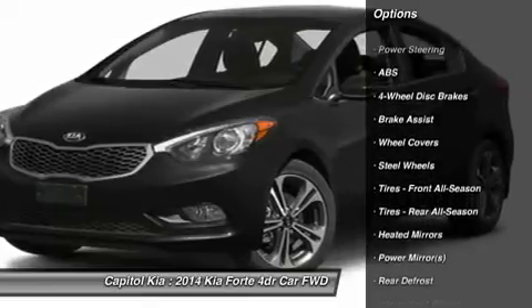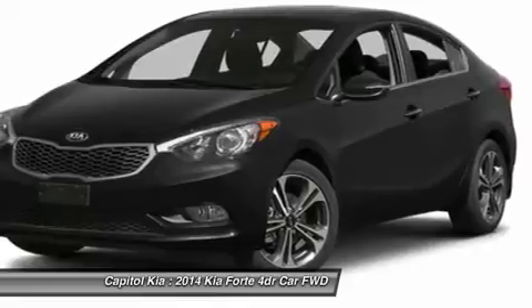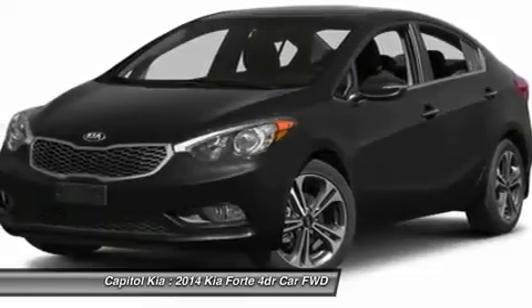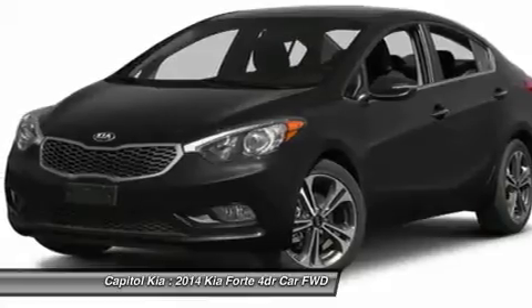This vehicle was engineered to be both economically and environmentally friendly with exceptional fuel efficiency. The Forte is a compact sedan that's one size down from the Kia Optima and one up from the Kia Rio.